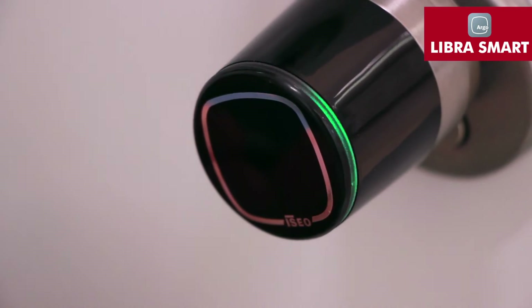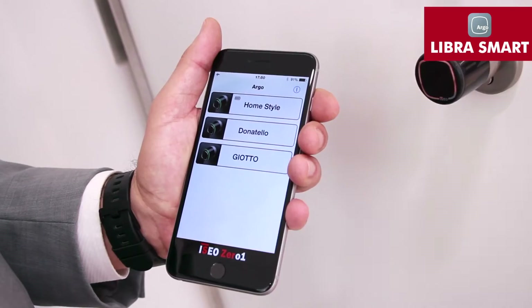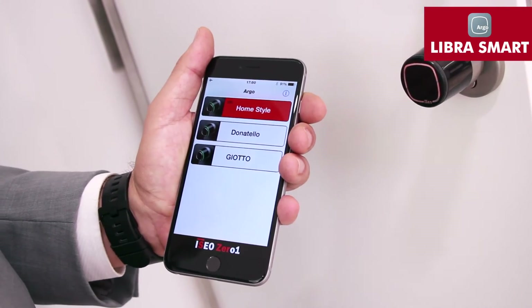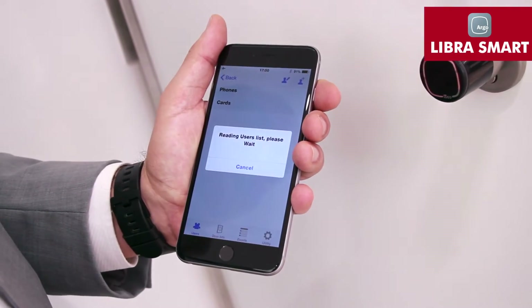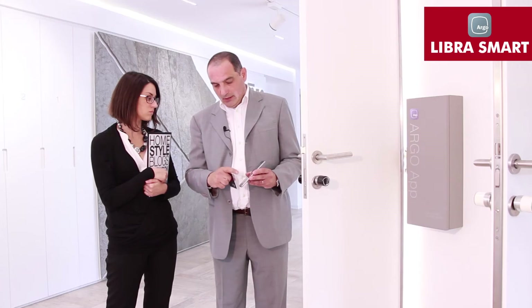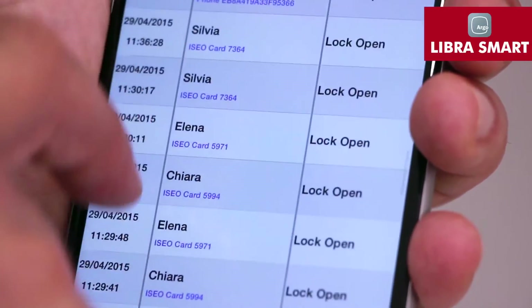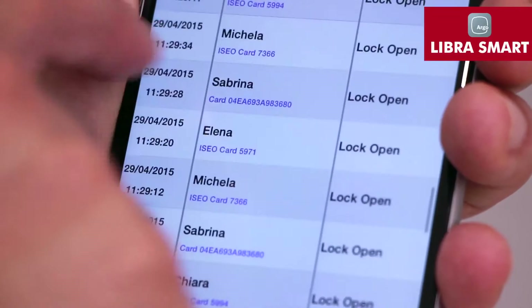We can store up to 300 keys. Argo also allows you to see the last 1,000 people who've come through the door, giving the time and date of access. To do this, enter with the programming card and read the list of events occurring in relation to the lock — you can see up to 1,000 entries by your colleagues.